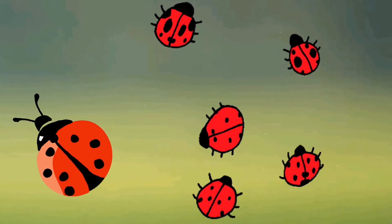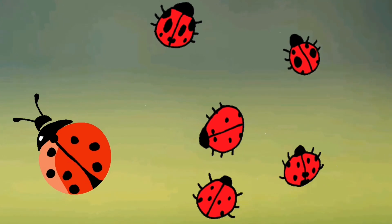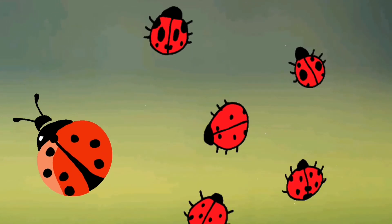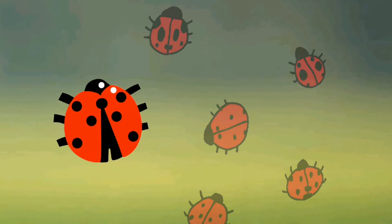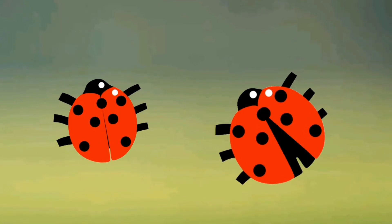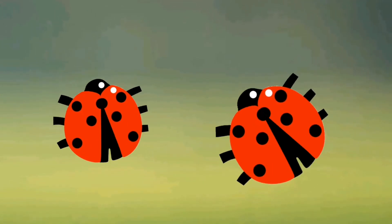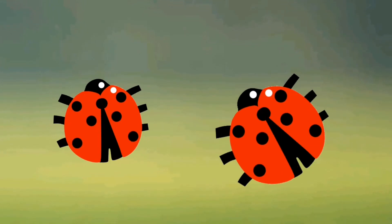And they have a lifespan of up to two years, which is very sad. And ladybirds have a hard wing case that protects their flying wings that they fly with up into the sky.